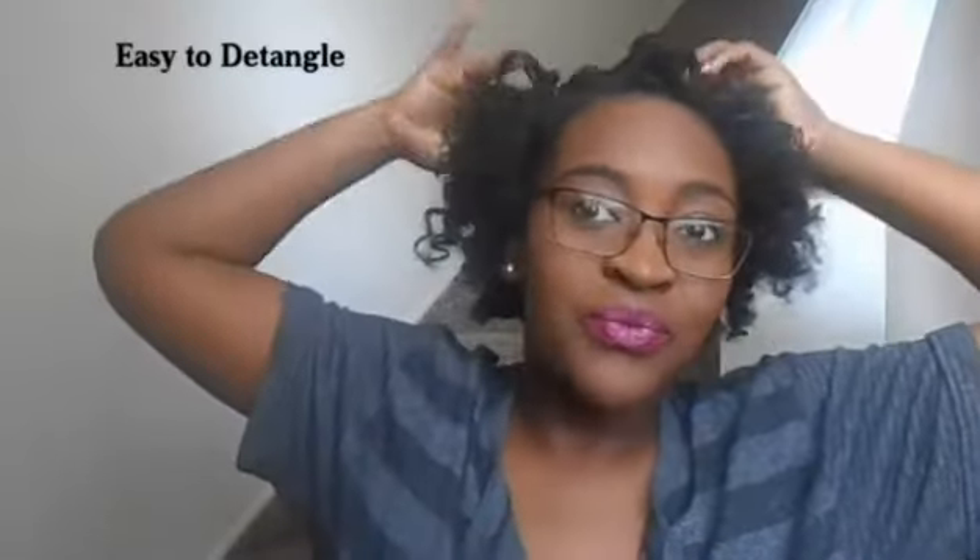While my hair was wet I was using bathroom lighting, but in this clip I am right in front of the window. I don't have any filters on my camera — this is exactly how my hair looks. That shine is to die for, the curls are just popping, they're bouncing right back, and my hair feels very, very healthy.